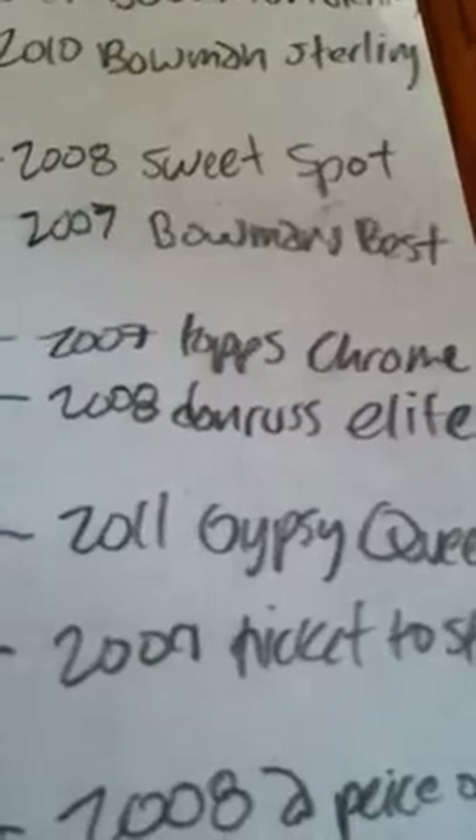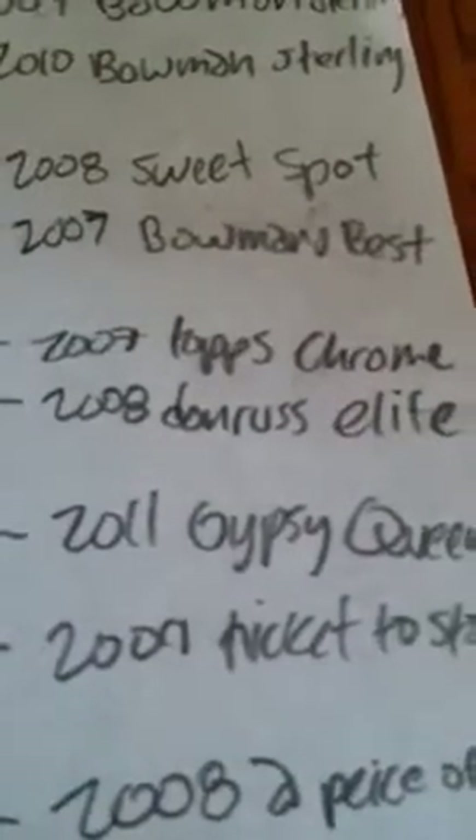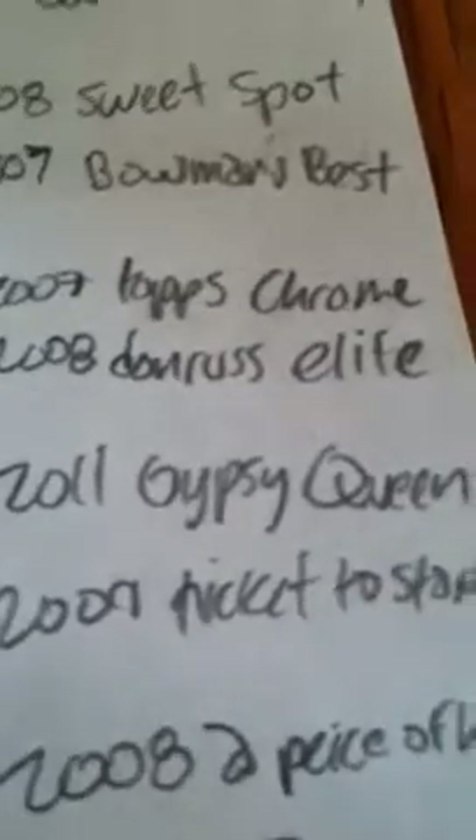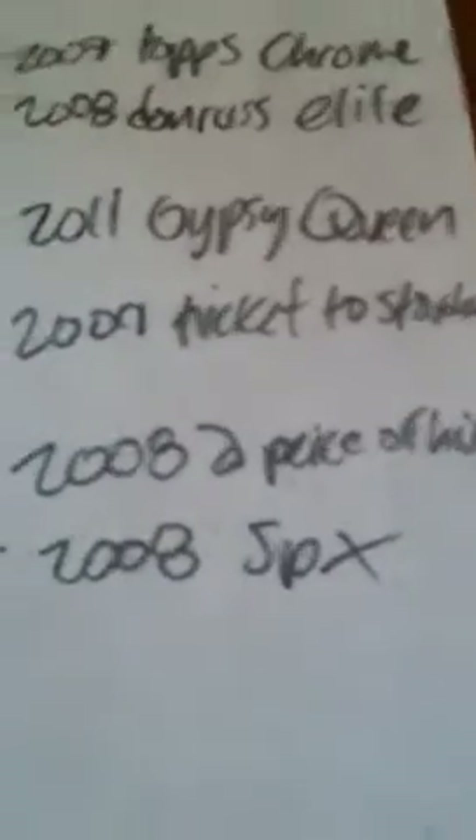Number fifteen: 2011 Gypsy Queen versus 2009 Ticket to Stardom. And last, matchup sixteen: 2008 Piece of History versus 2008 SPX.